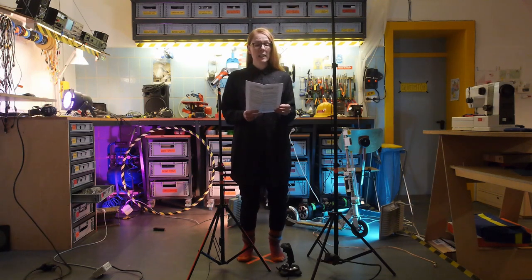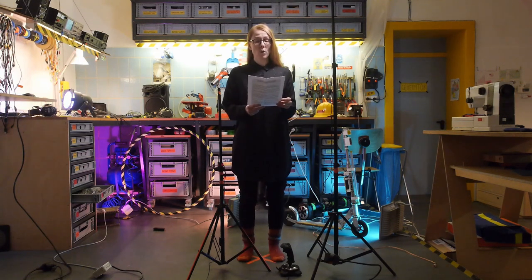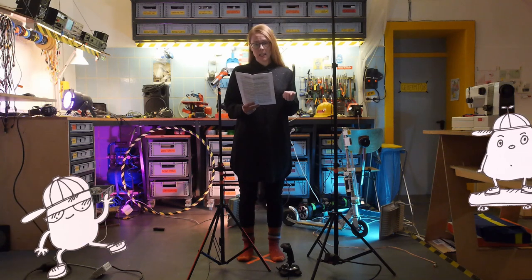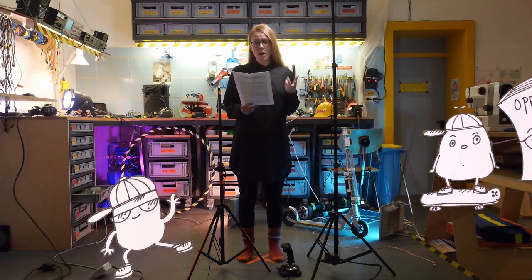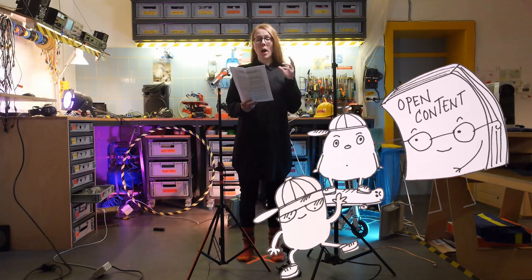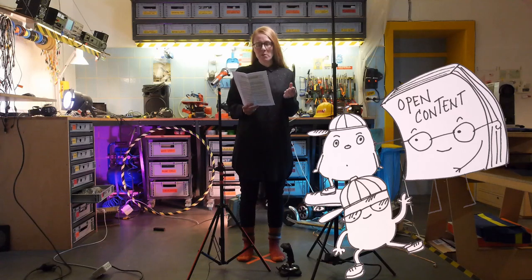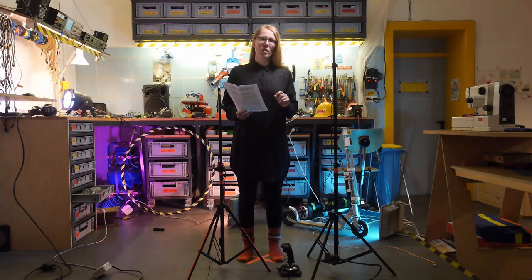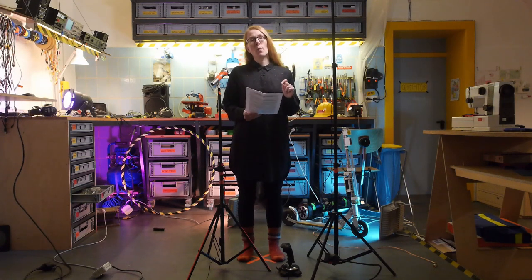One challenge in engaging younger generations with open content might be how to explain what open cultural content actually is. For someone who's grown up using just about everything that's available online, what we may call an open collection may not seem so open but even limited and unnecessarily complicated. To bridge such generation gaps, we need to hear more opinions and ideas from young people beyond the traditional classroom settings — to let them teach us rather than the other way around.